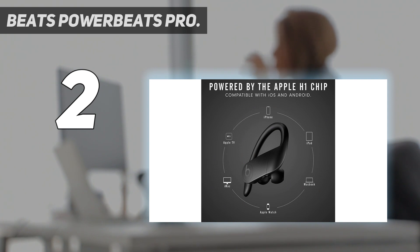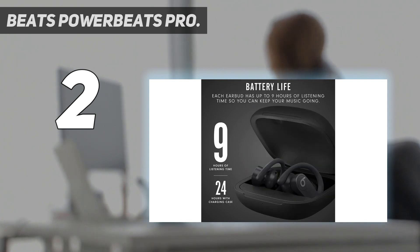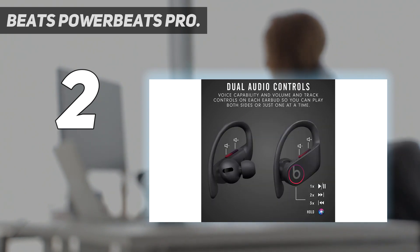The Powerbeats Pro features a reinforced design for sweat and water resistance during tough workouts. You can also protect your Beats with AppleCare Plus, which adds accidental damage protection and 24/7 priority tech support.